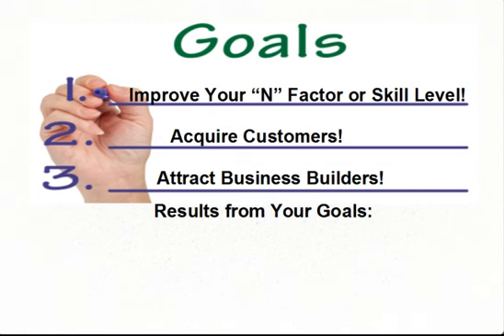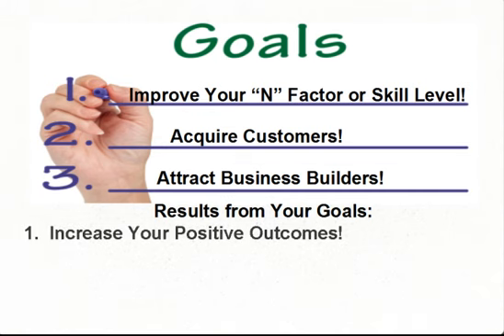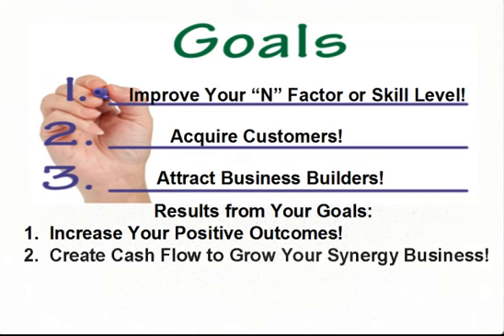First, we want to help you improve your EN factor or skill level to increase your positive outcomes — the number of people you encounter who will either become a customer and/or a business builder. As you learn how to acquire customers, they'll create cash flow or net profits completely separate from any commissions from Synergy Worldwide. This cash flow will help you grow your Synergy business.